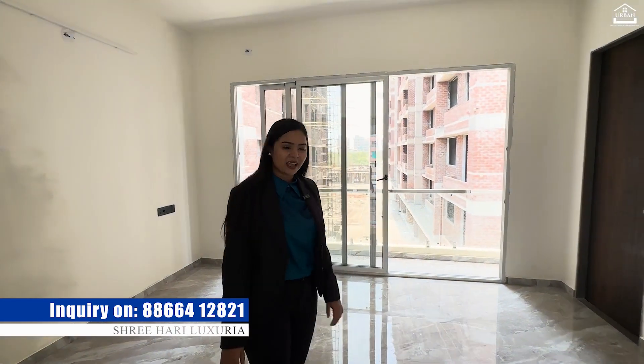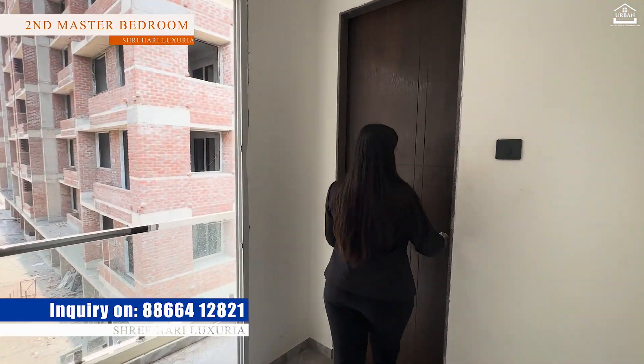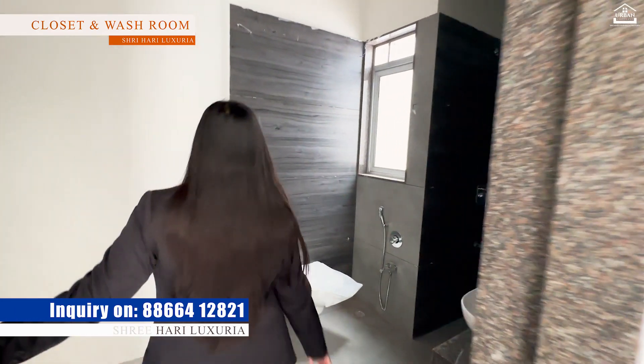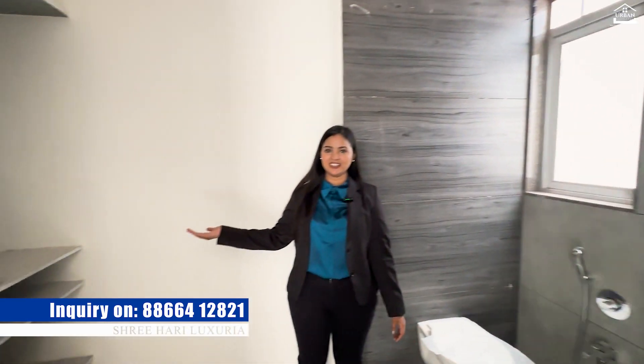Just on the opposite side, here is our second master bedroom with a standing balcony and again with a walk-in closet. Here is the closet.